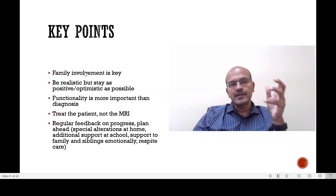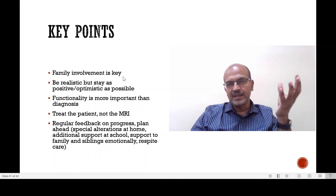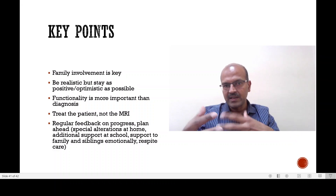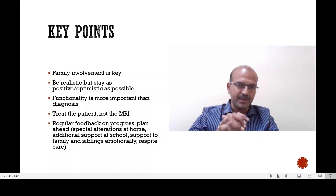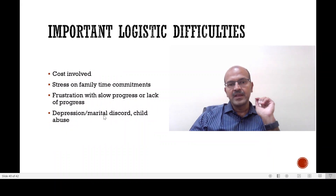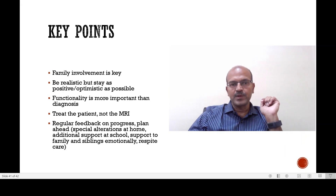The key point in managing such babies is to involve the family from the start. The moment you recognize in the NICU that there is a risk of neurodevelopmental problems, you begin briefing them on what to expect and what support is available. We have to be realistic but positive — a cautious optimism. You shouldn't be overly negative, because depression affects parents and if you depress them, they will not be in the right state of mind to support the baby themselves. So you have to be realistic and positive at the same time.